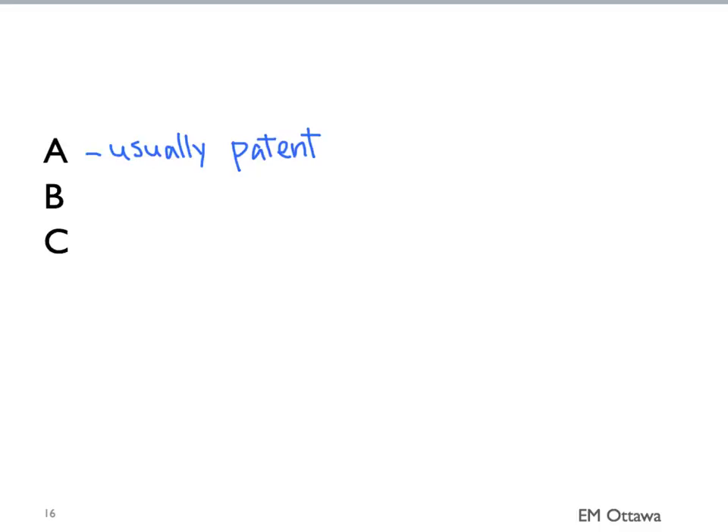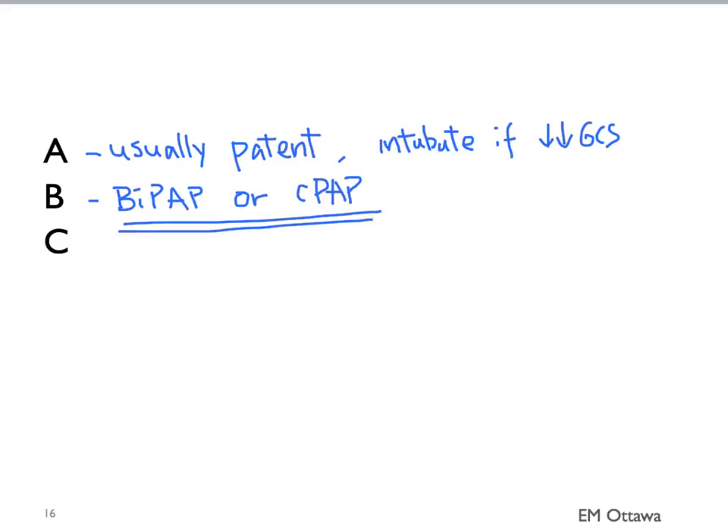Let's talk about treatment. Patients with pulmonary edema are very sick patients. We want to start with ABC. Usually for these patients, the airway is not a concern because it's usually patent. In those who are unable to maintain an open airway because of decreased GCS, we might have to intubate. For breathing, we give them oxygen, usually in the form of non-invasive positive airway pressure using devices such as BiPAP or CPAP. This is a key therapy in patients with pulmonary edema. For circulation, patients with heart failure have volume that's redistributed into their interstitium, so they're often intravascularly dry. If they are hypotensive, we can give judicious fluid.